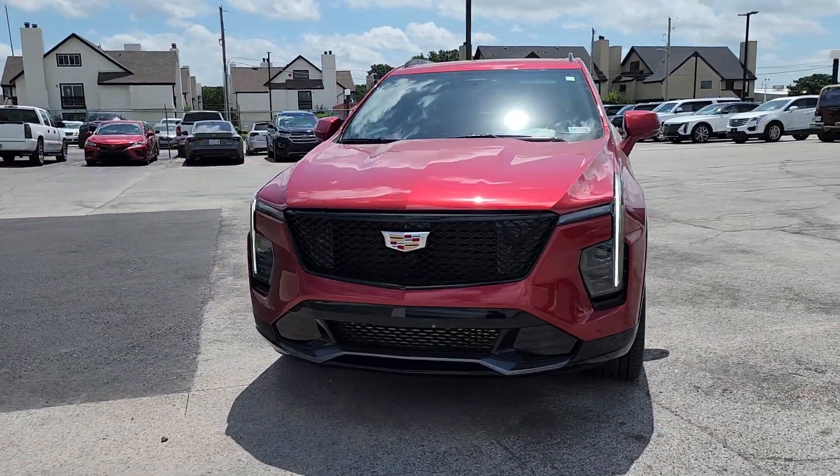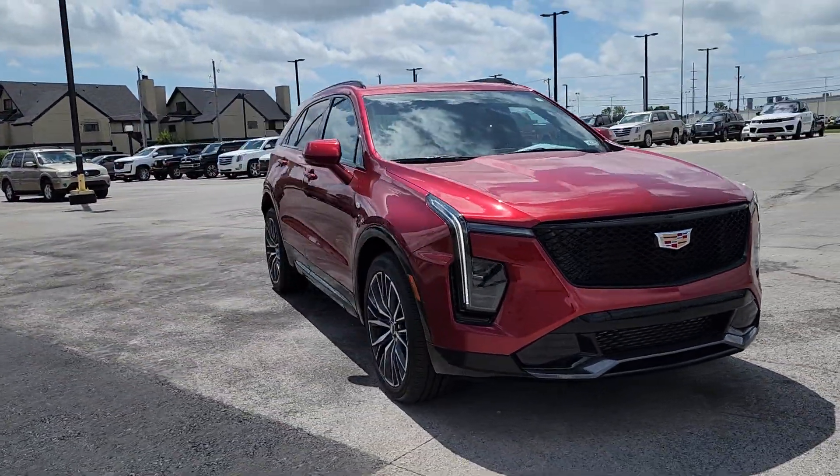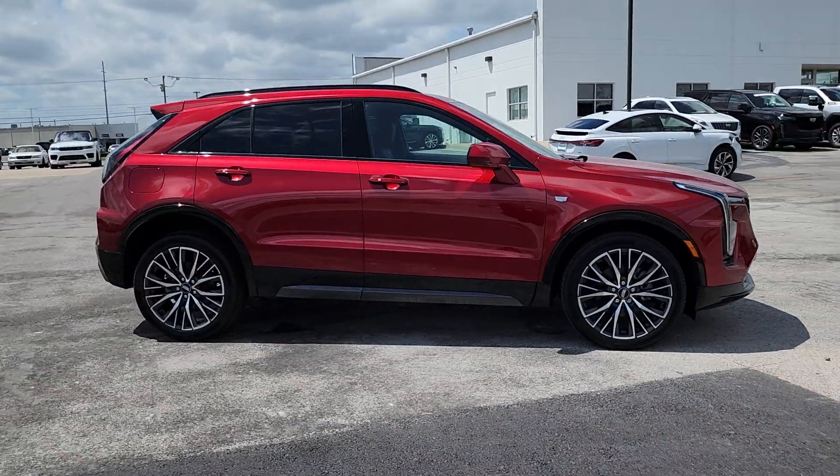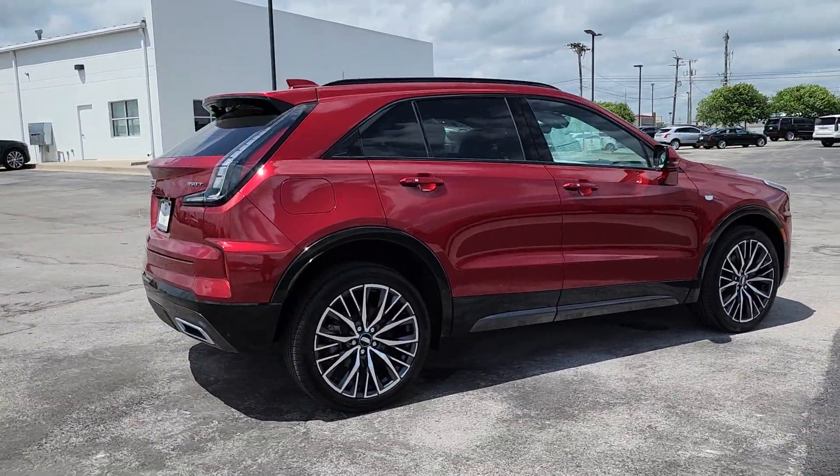Can you see yourself in the 2024 Cadillac XT4? The XT4 crossover blends plush luxury, distinctive design, and state-of-the-art amenities.